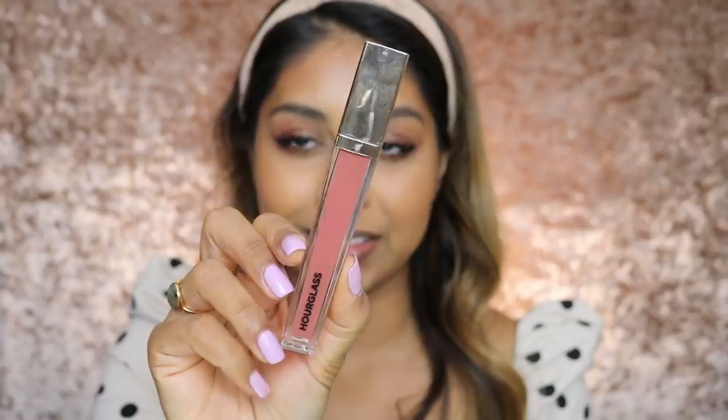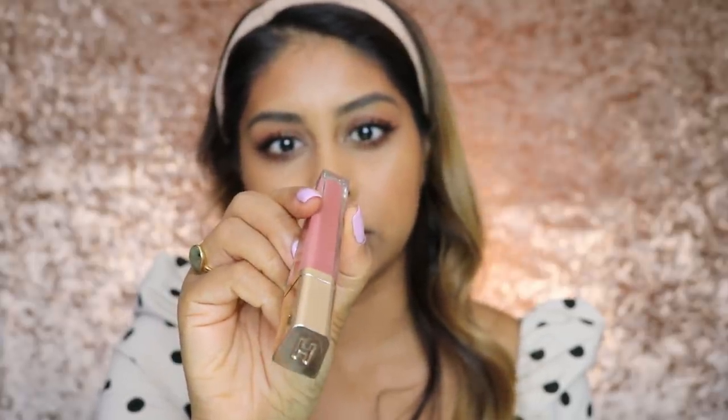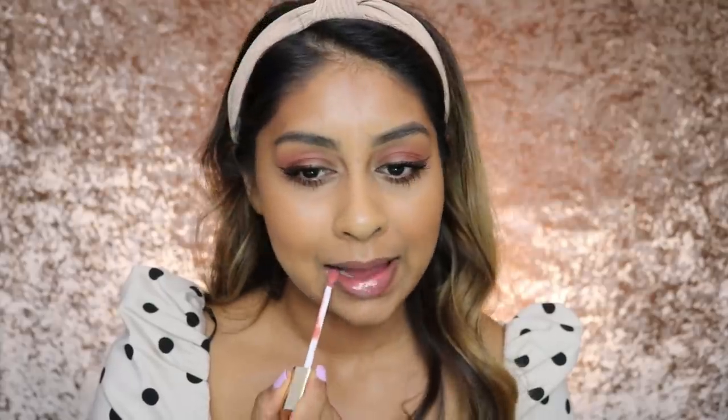Then for lips, I'm going to go in with this Hourglass Lip Gloss in the shade Truth. Alright guys, this is the final look — I'm going to head out now. I hope you guys enjoyed this little get ready with me, and if you guys want to see more, let me know in the comments below. I'm actually feeling this headband now, although I hope it doesn't give me a headache throughout the day.